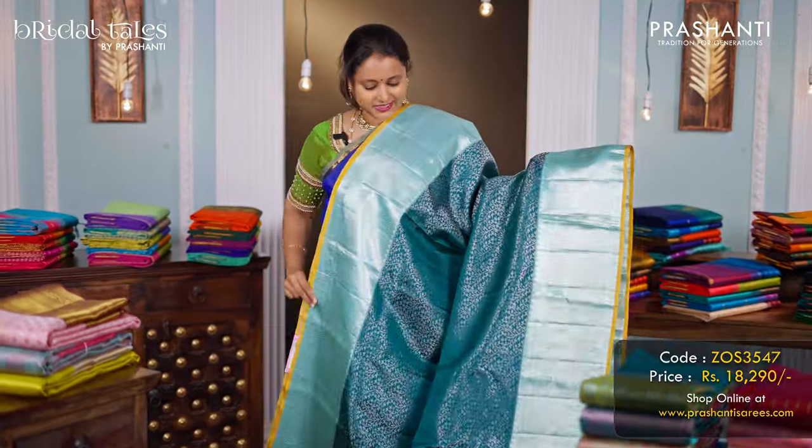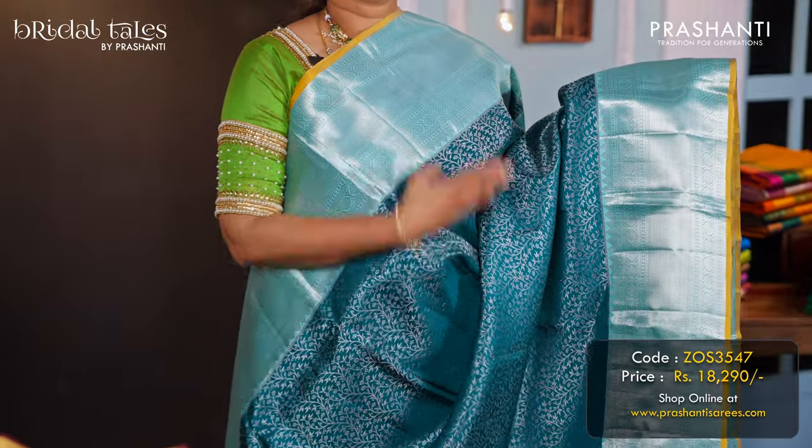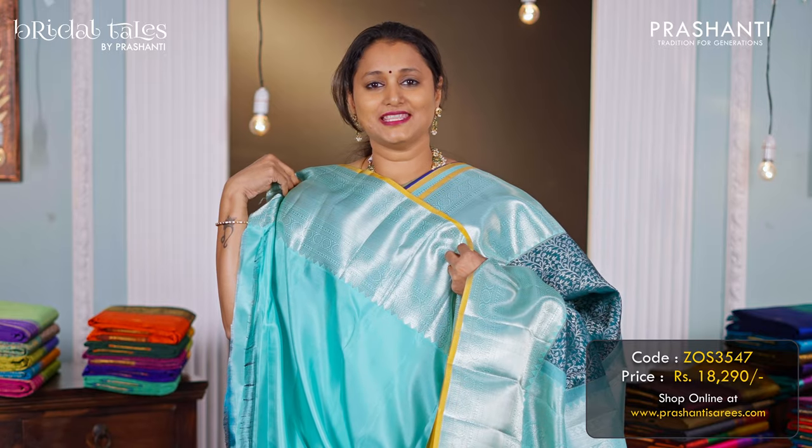Peacock green with teal — another beautiful saree in silver brocade weaving, with contrast rich borders along with silver zari brocade weaving in the body. A rich pallu in teal, and a matching teal colour blouse, priced at ₹18,290.